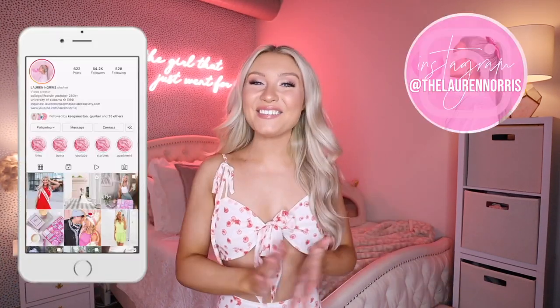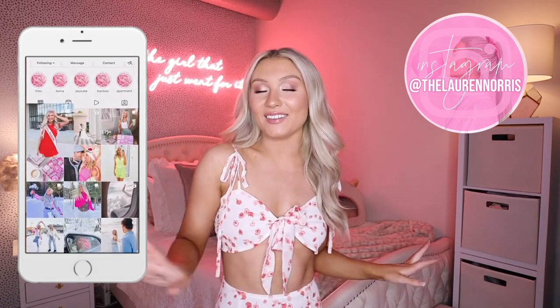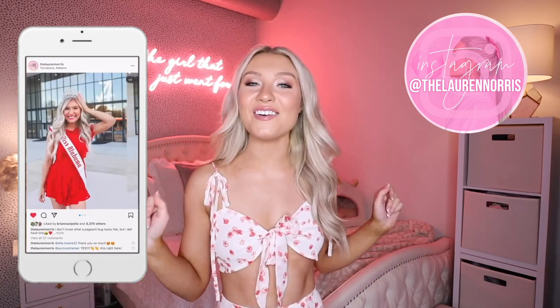Welcome back to my channel, it's Lauren and welcome to a Princess Polly haul. If you're new here, my name is Lauren, I go to the University of Alabama, I am a college lifestyle vlogger.